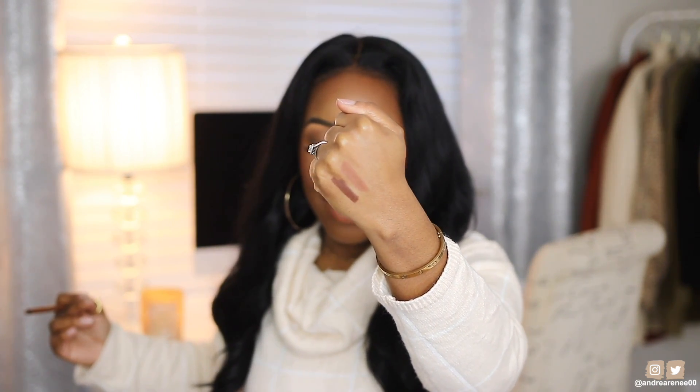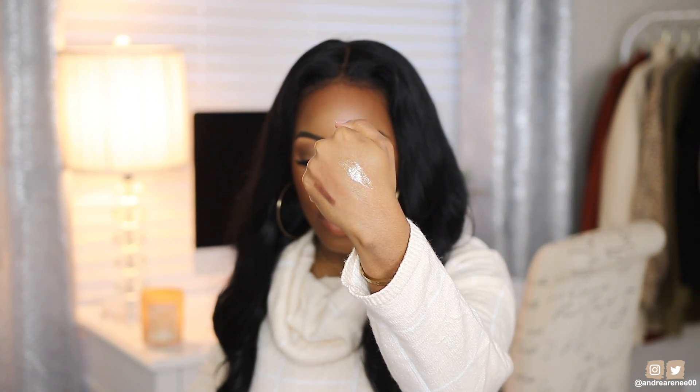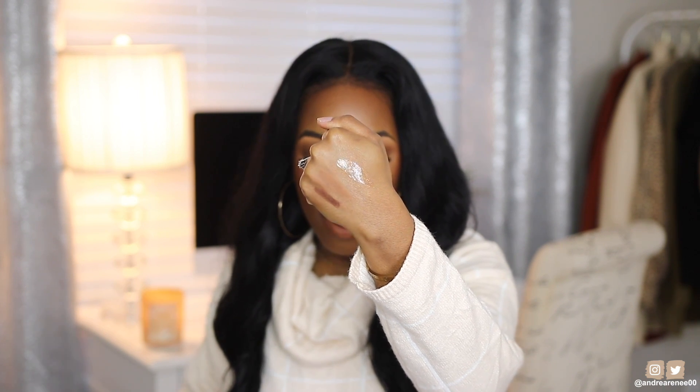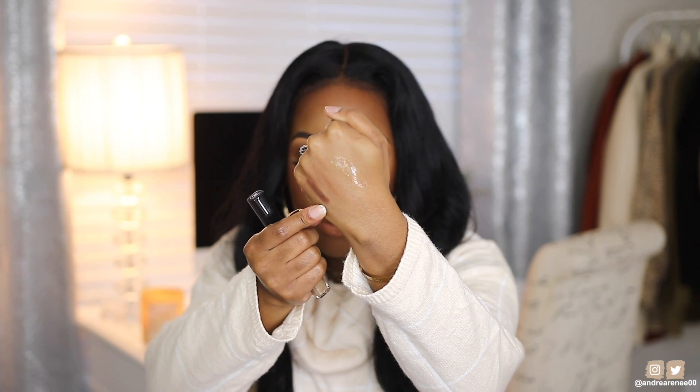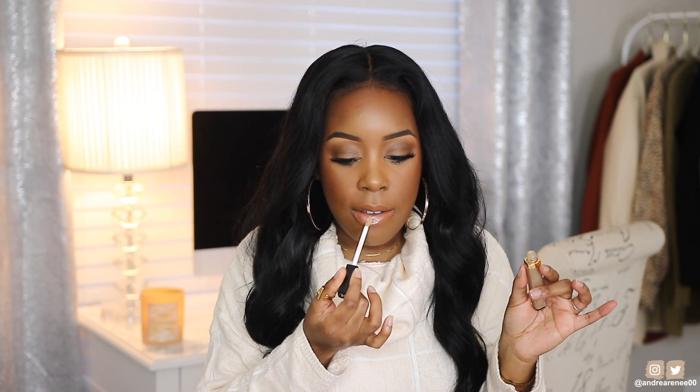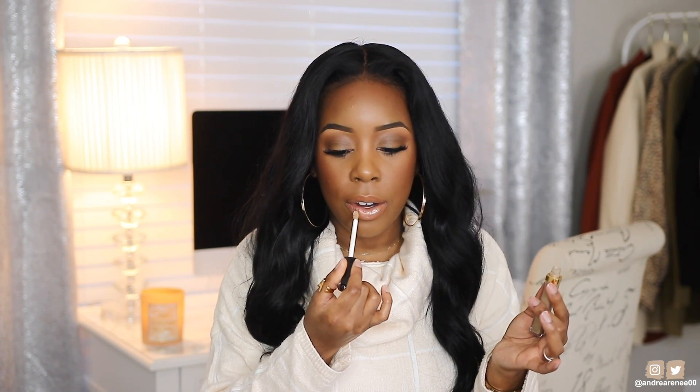The Chanel lip gloss I tried out in one of my testing new product videos — I like it. It's bougie but I like it. I love the color; it's not sticky, it's creamy. It's literally a color you can wear with anything because it's pretty much a clear gloss but with gold shimmer. It's a clear gold shimmery gloss that's really creamy and buttery.